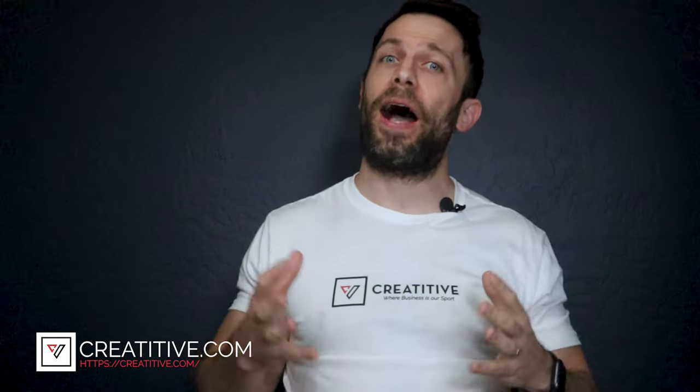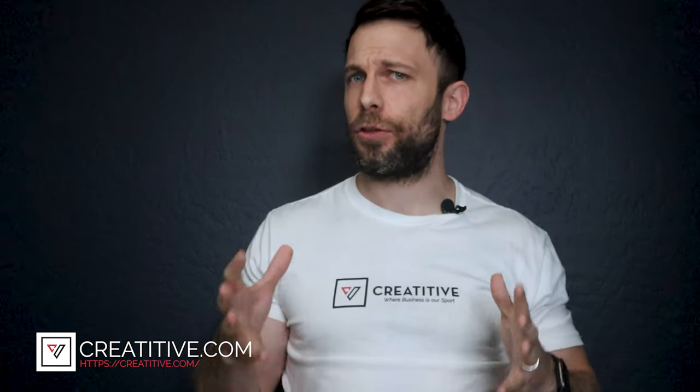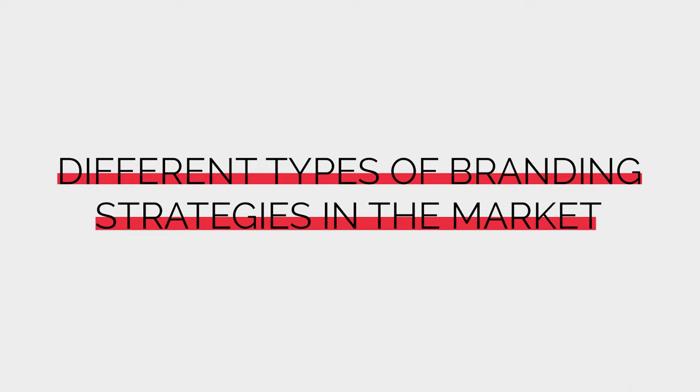Hey guys! Welcome to Creatitive, where we help athletes, sports marketers, and athletic business owners learn how to build lasting legacies beyond the game! Every Tuesdays and Thursdays, we talk about solutions that can truly change the business of sports! Today, we'll be discussing different types of branding strategies used in the market and what makes them effective!